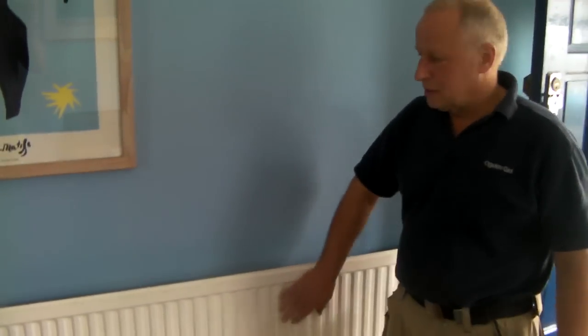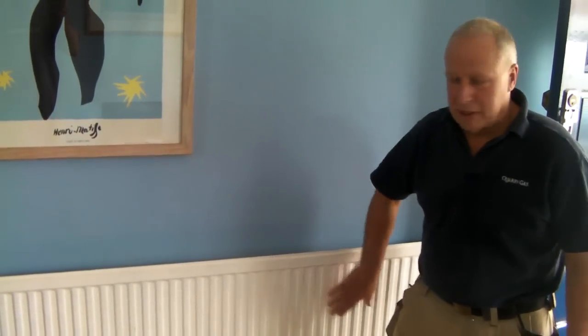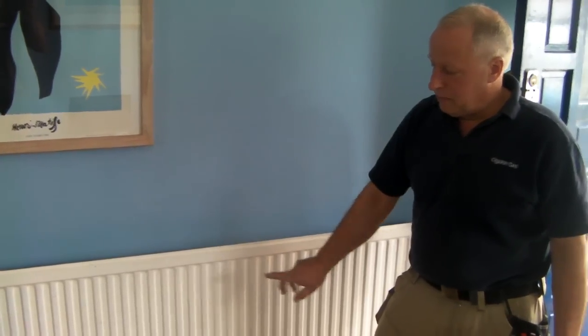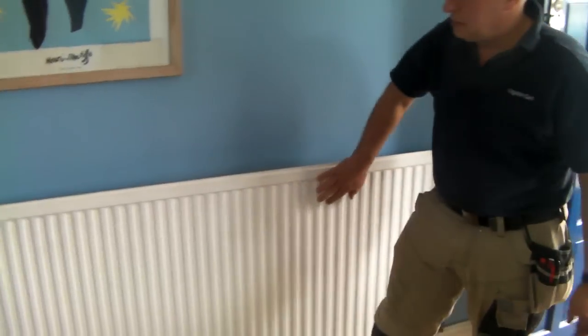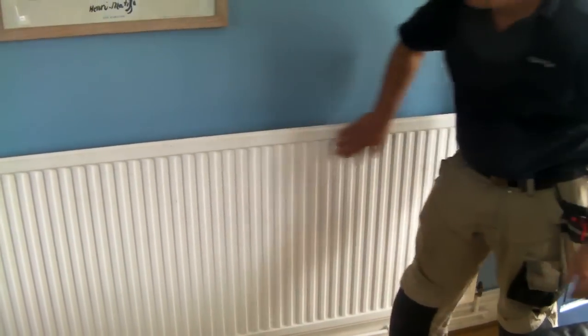Hi, it's Geoff Lodge from Quarry Gas. I want to talk to you about power flushing. Sometimes the heating system will develop sludge. There'll be a cold patch in the middle of the radiator, typically like the back of the camel's hump, and there'll be a cold patch here, and then the rest of the radiator will be very hot.